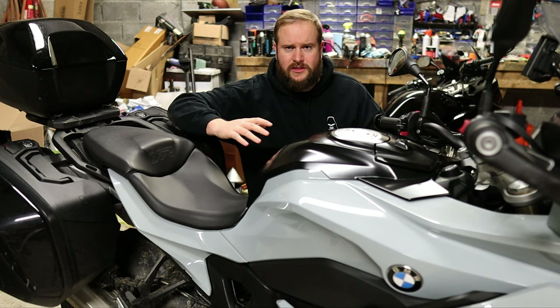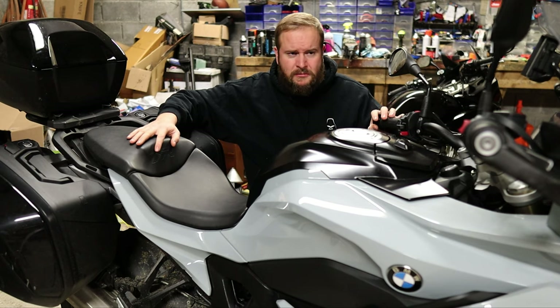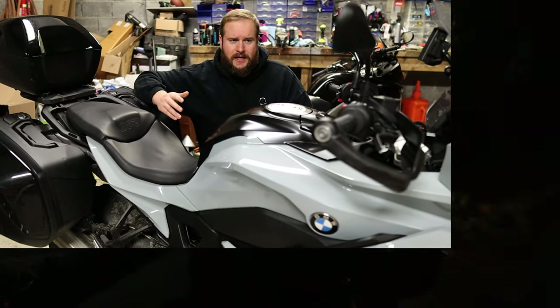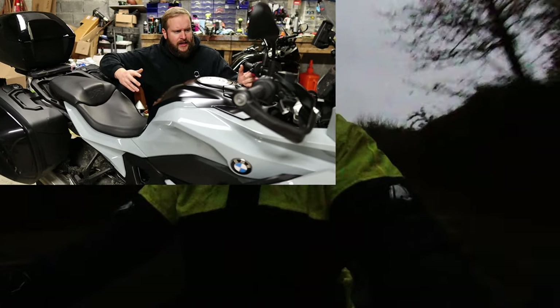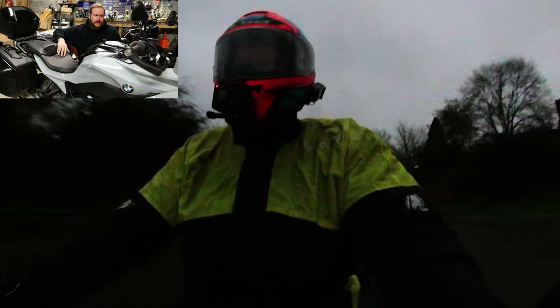The seating position on this thing is absolutely fantastic. Some things that add to the comfort as well are the extras. This does come with heated grips as standard from the factory. It also has cruise control and everything else.